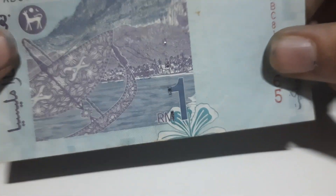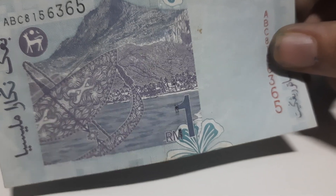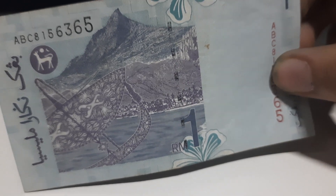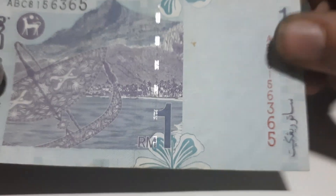To the back of this banknote you see the picture of Mount Kinabalu and Mount Mulu. In front of those mountains you see a picture of the Wau Bulan kite, and then you see a security strip running right to the back of this banknote.